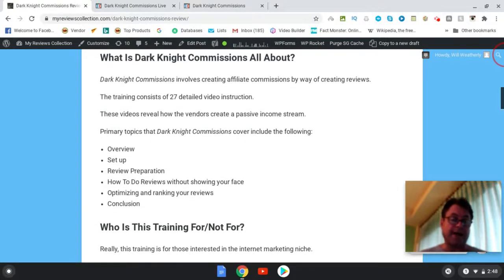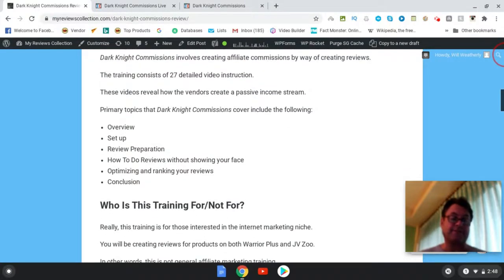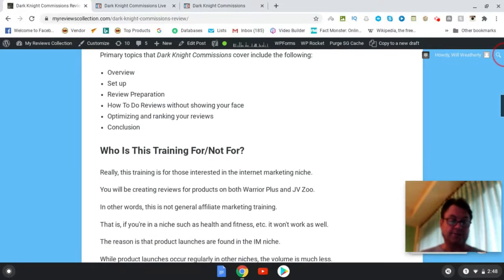Both for your blog and for YouTube, and it's really detailed. You're going to get 27 detailed videos here. The topics covered include an overview of the method, how to set up the blog as well as your YouTube channel, review preparation, how to do reviews without showing your face, optimizing and ranking your reviews, as well as a conclusion.